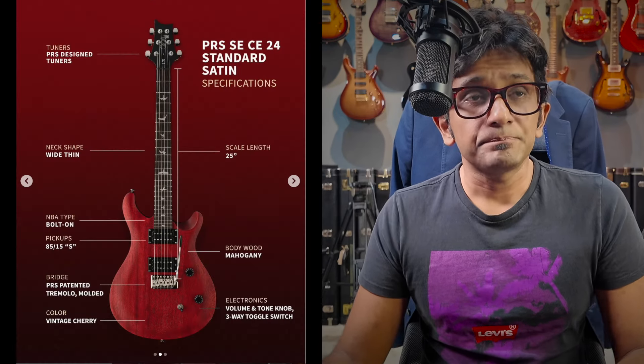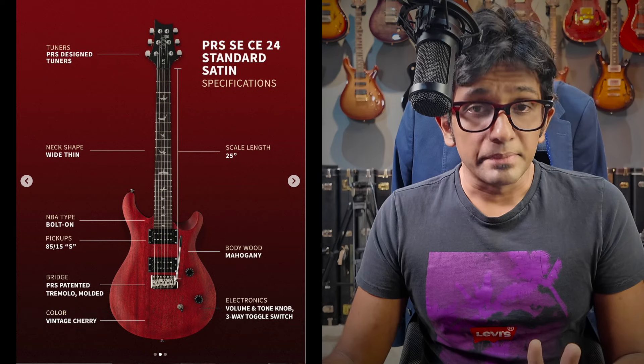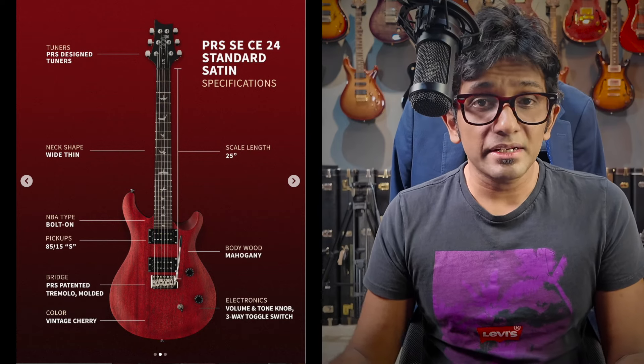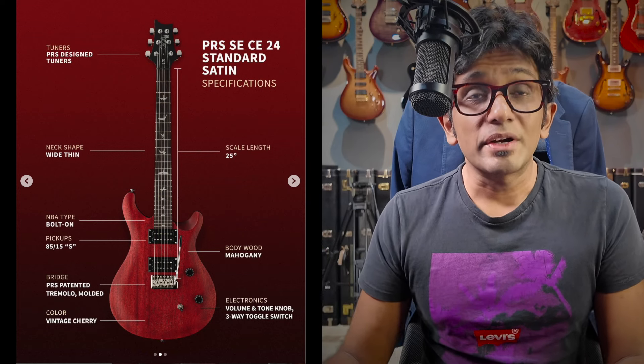Now let's talk about how PRS is able to pull this off. I have no doubt they're being aggressive on the price point, but there are a few things in the specs that are helping them. First: bolt-on. That is the biggest difference. When PRS introduced bolt-on to the SE line, it meant they could create a much cheaper guitar with no difference in quality — it's just a difference in construction method. That's one reason why it's cheaper.